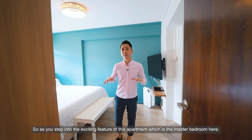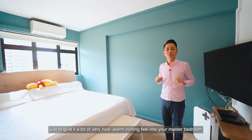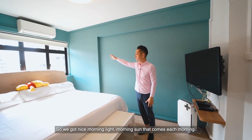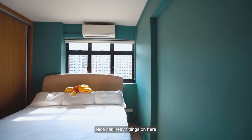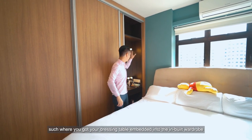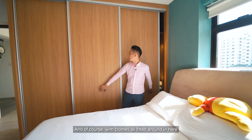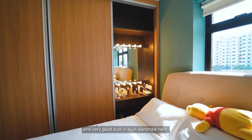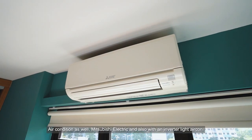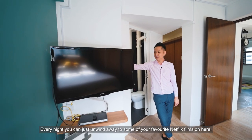Stepping into the exciting master bedroom, the style here features a warm-coloured wall to give a very nice inviting feel. There's a king-size mattress, and you can just see the nice natural light — the facing is east, so you get nice morning sun each morning. There's nice cabinetry, and interestingly, a dressing table has been embedded into the inbuilt wardrobe. A good-size inbuilt wardrobe, ceiling light, and Mitsubishi Electric air conditioner with inverter are all fitted. There's also a wall-mounted TV so you can unwind with your favourite Netflix films each night.